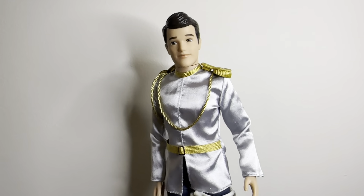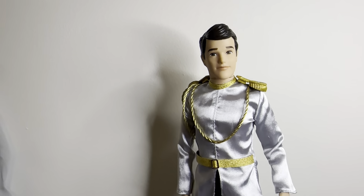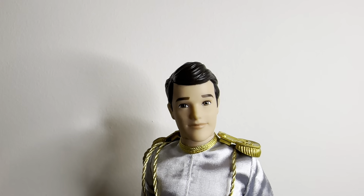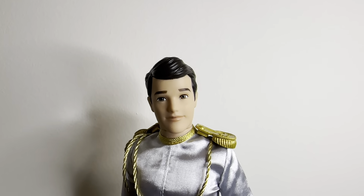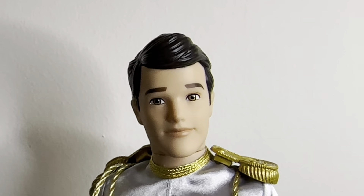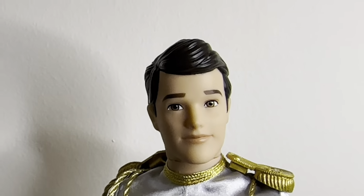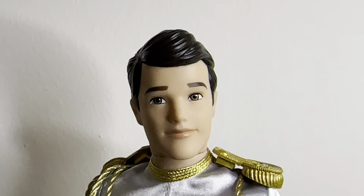We're gonna start with the Prince first because I feel like Cinderella is more eventful. So let's pull Prince Charming — I don't even know what his actual name is — up to the front and take a closer look. He has the designer fairy tale head mold that they started a long time ago. This is pretty much that same face, and it looks really good. I actually like that they give the male dolls molded hair — I feel like it just looks better, more stylized.